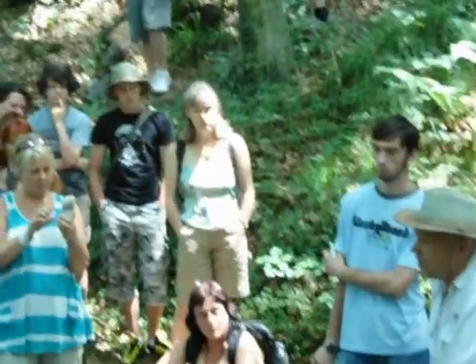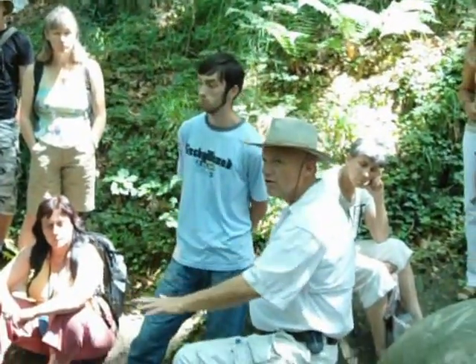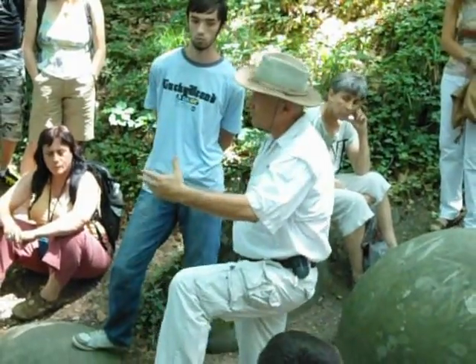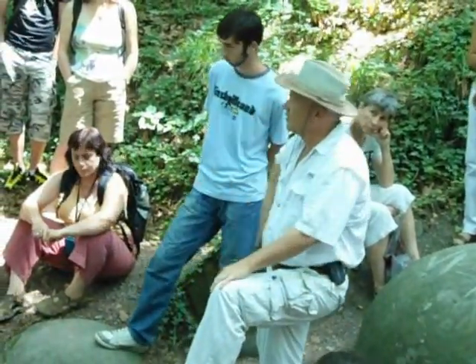Some of the stone spheres were found during road building or tunnel making. They would find them really deep, like 30 meters — 100 feet below the surface — meaning that they were extremely old, because it takes a lot of time for the soil to accumulate.